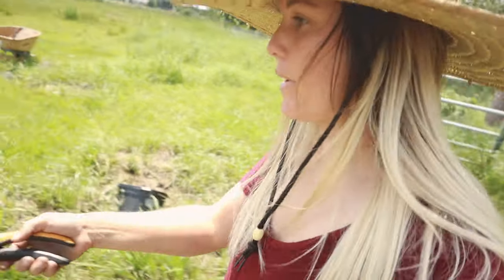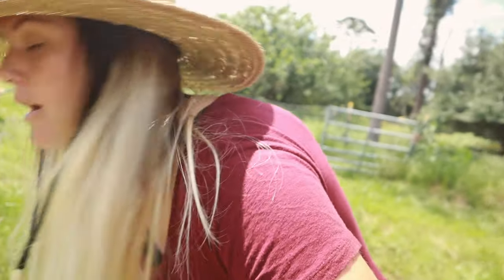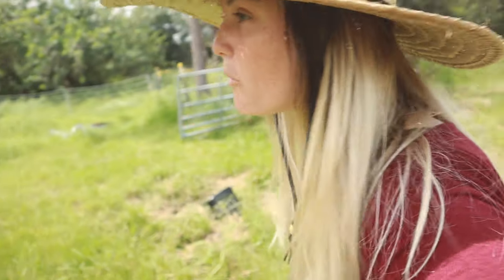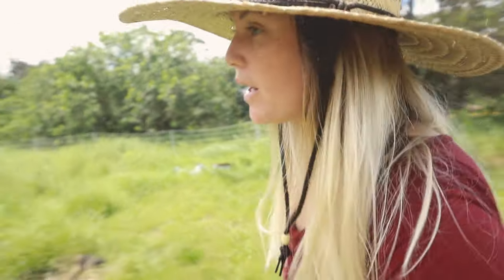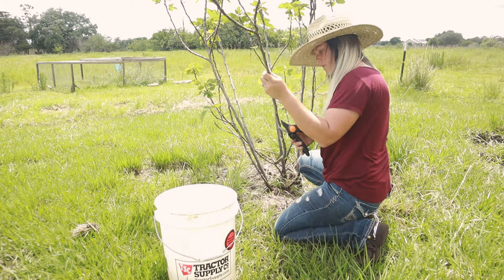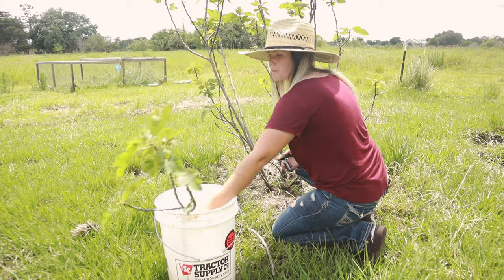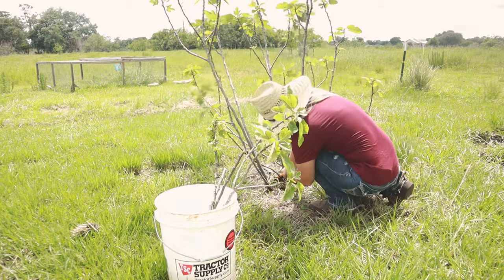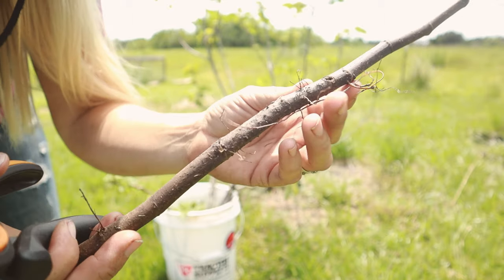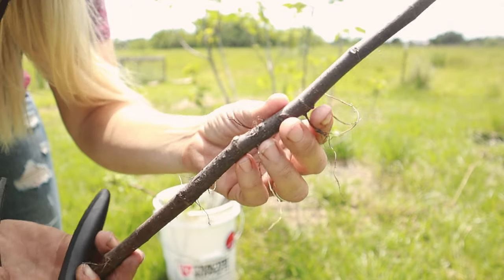I've got my pruners and a bucket of water. I'm going to go ahead and cut off the excess of the mulberry that I'm not wanting to keep on, and stick them in the water so we can propagate them. You can kind of see these roots it's trying to put off — that's actually a good sign. That means this might actually root pretty well.